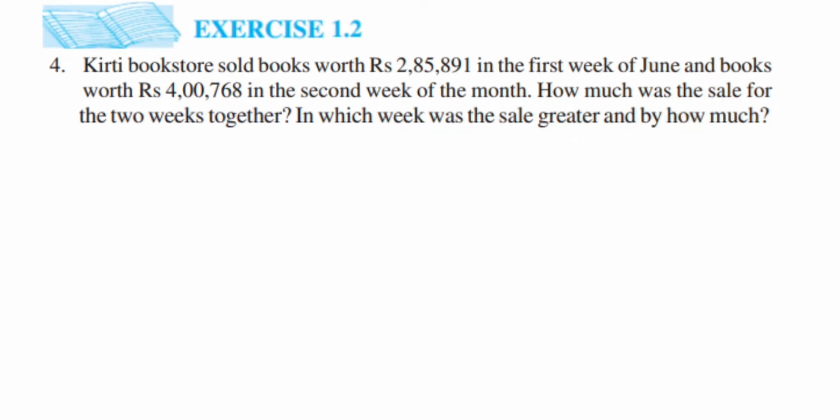So they have given two things: in the first week, the money earned by selling books was two lakh eighty-five thousand eight hundred ninety-one, and in the second week they got four lakh seven hundred sixty-eight. They're asking us to find how much sale was there together — meaning we have to add them. That's the first thing. Secondly, they're asking in which week was the sale greater, so we compare the numbers.